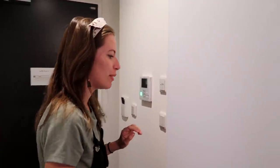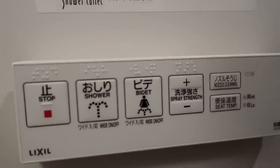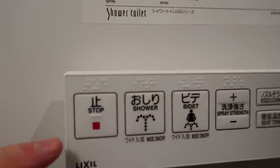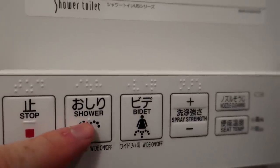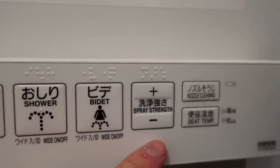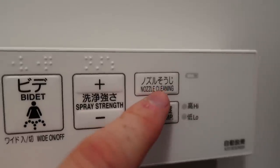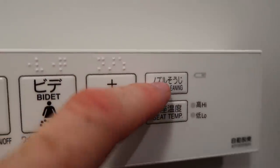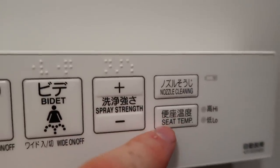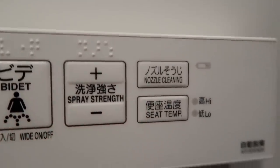Speaking of lots of buttons — we have a toilet that is a bit of a situation. There are slippers in the bathroom as well. So I'm sitting down on the toilet and this is my menu. Over here it tells you exactly what each button means: this is a shower for your bum, this is a shower in a different direction for ladies — a bidet. This adjusts the strength — more or less. And there's a nozzle cleaner.